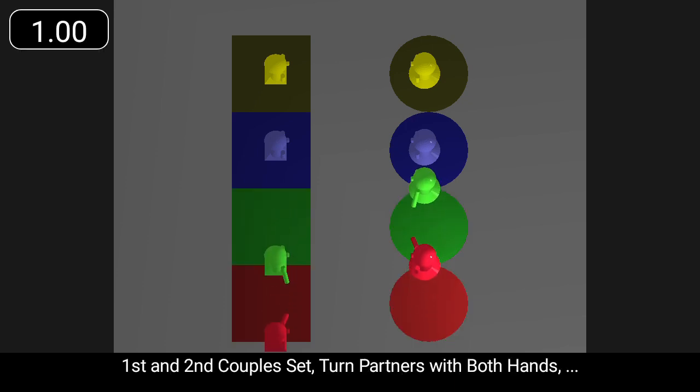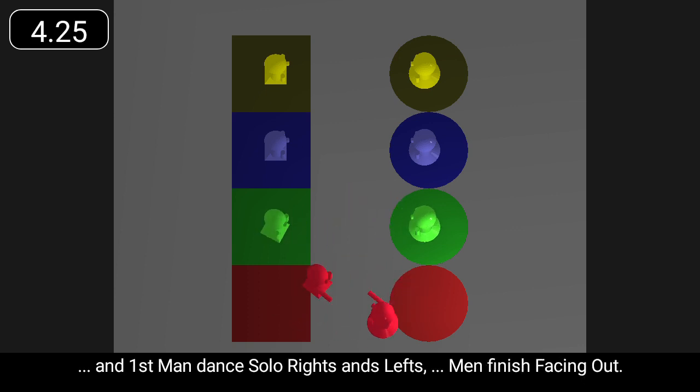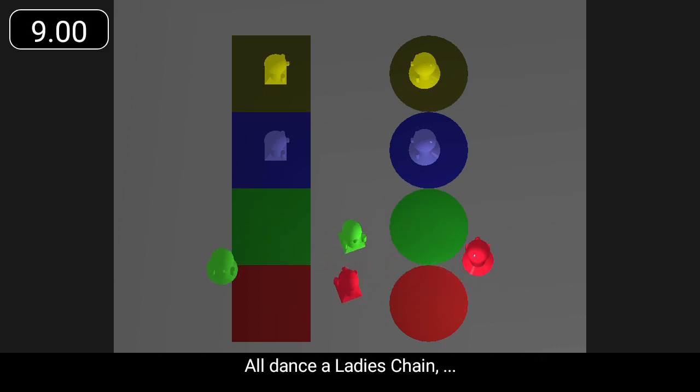First and second couples set, turn partners with both hands, and first men dance solo rights and lefts. Men finish facing out. All dance a ladies' chain.